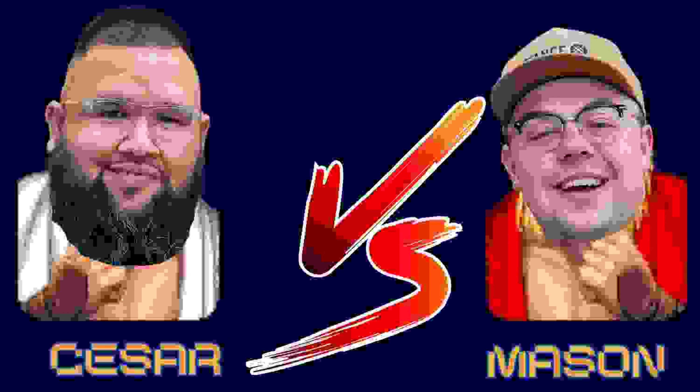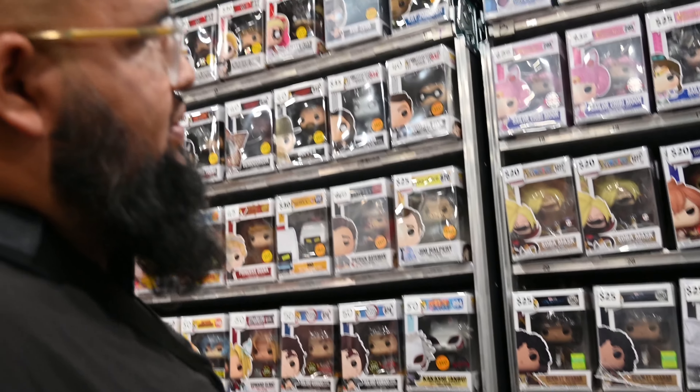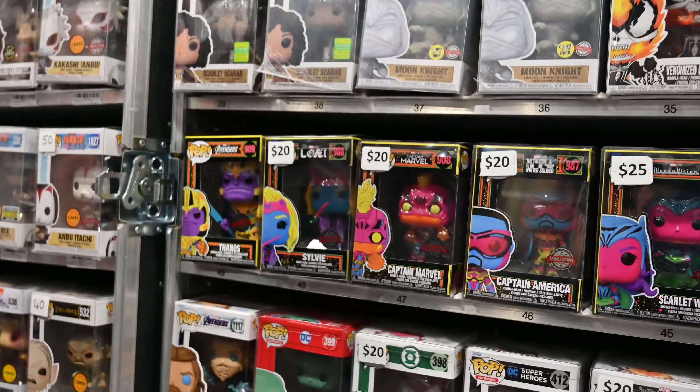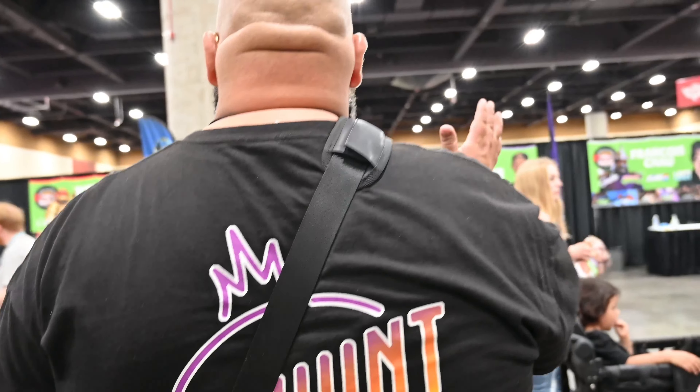I just found the marble section in one of these booths here at the con. Our goal is to spend fifty dollars and try to find the best bang for our buck for this challenge. We'd love to find a grail or something. There are some here but I want to find something more rare and unique, so let's keep looking and see what else we find.